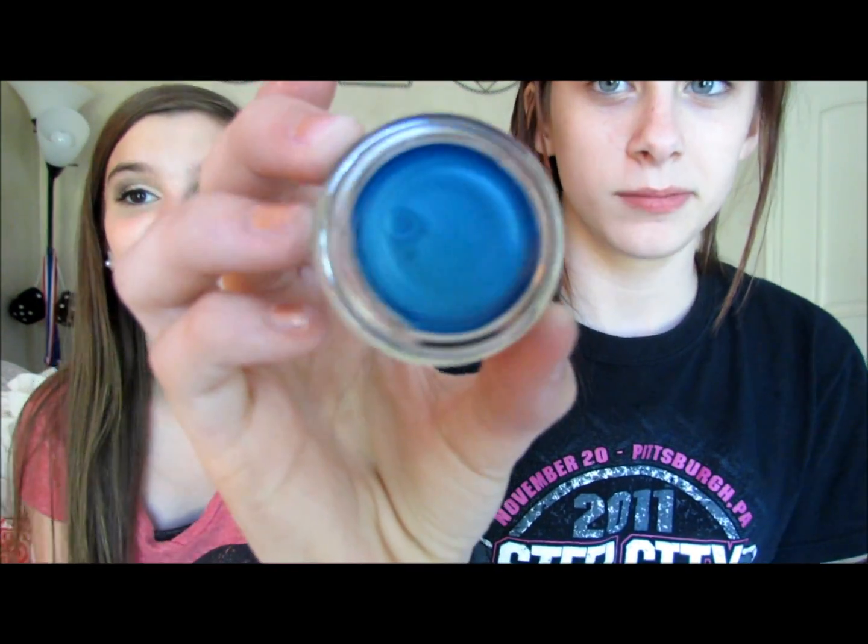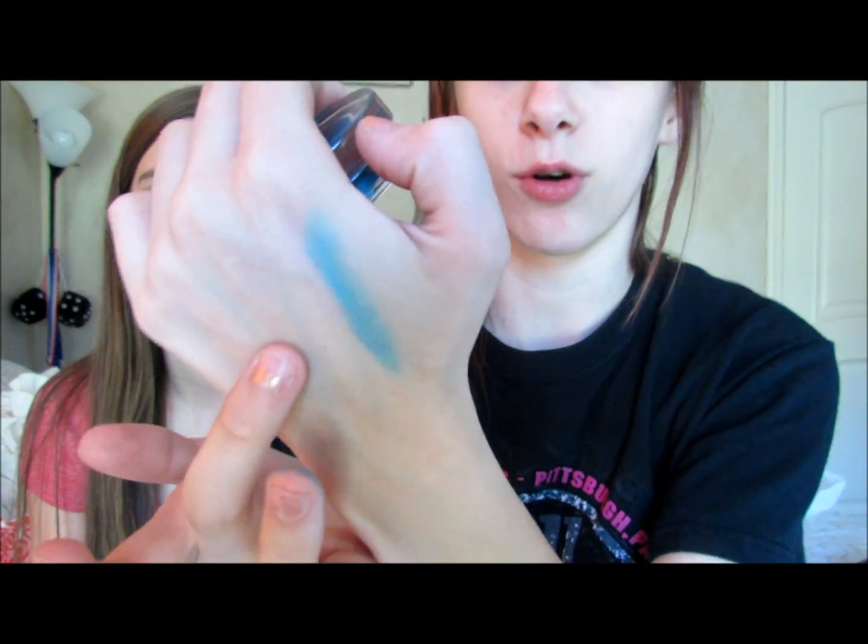So I got a Maybelline 24 Hour Color Tattoo and I'm going to break the seal on camera — I didn't want to do it off camera and have you guys think something was wrong with it. It's in shade 40 Tenacious Teal. Oh my god, look at it! It's for underneath my eyes and it's gorgeous — like a color pop. I'm so glad I didn't get the emerald green one. I've always been obsessed with that tealish blue color.